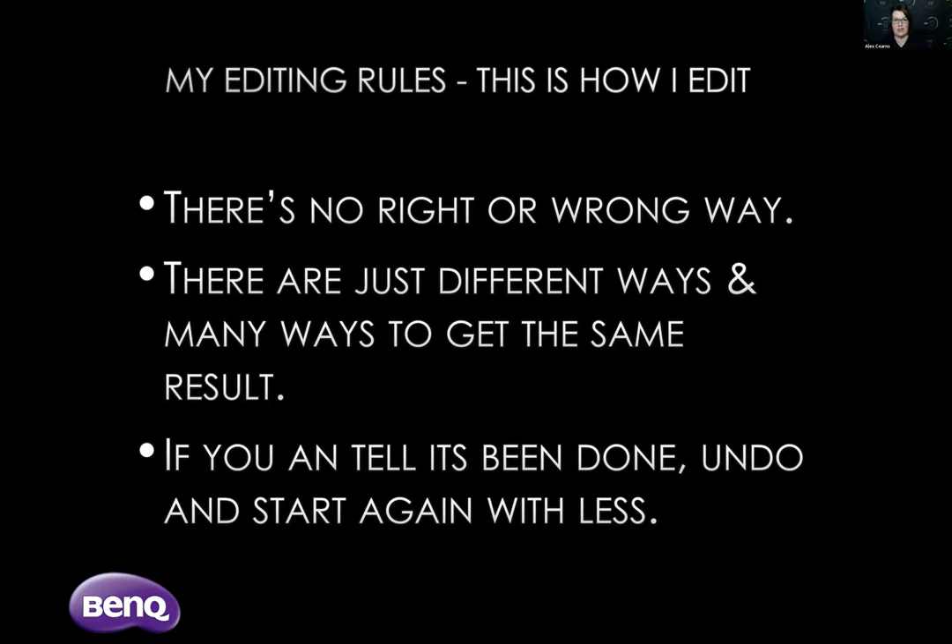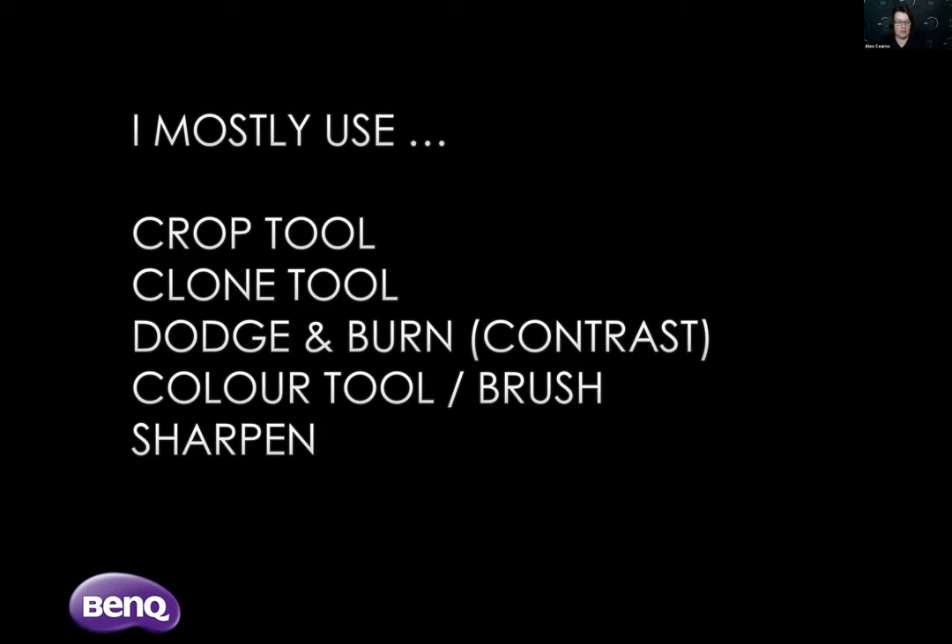Especially with outdoor wildlife photographs, natural is key. You don't want to change the integrity of the subject or the integrity of the image. When I'm editing in Photoshop, I'll show you how I open and select photos in Adobe Bridge and then how I open them in Photoshop. I'm going to use raw files today so you can see how they come out of camera. I mostly use very few tools. Someone once said to me in a wildlife photography workshop: 'Why don't they just make a camera with three buttons? Because that's all you use.' Photoshop has a million functions — I mostly use the crop tool, the clone tool, dodge and burn, contrast, the color brush, and the sharpen tool.